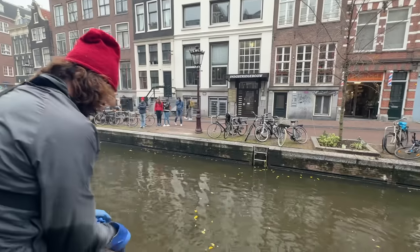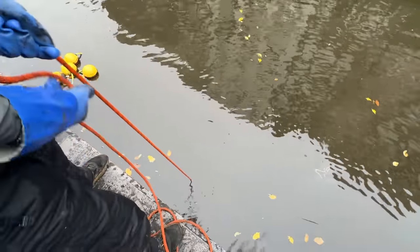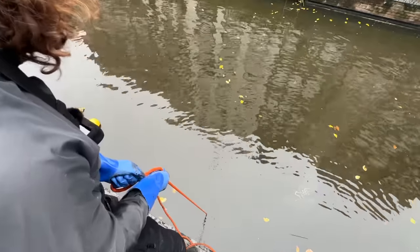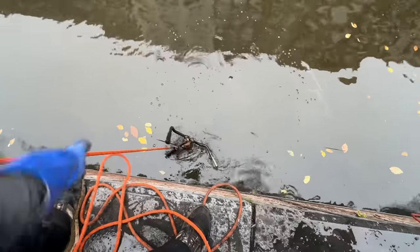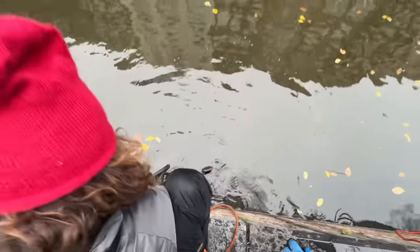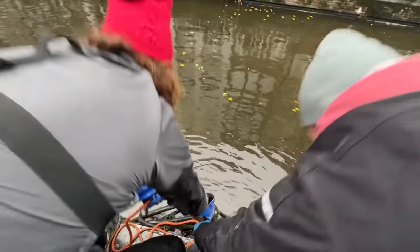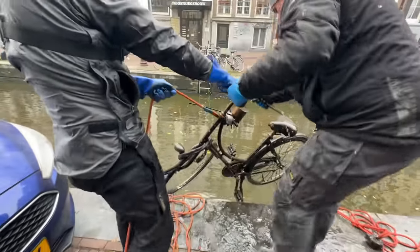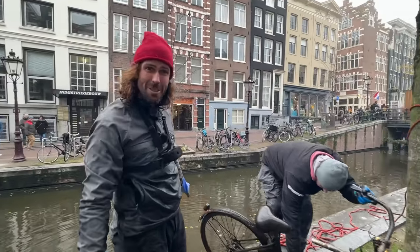Here we go. I've got something here. Look at all the bubbles coming up. What is this? Let's see if I can get it. There we go — it's my first bike of the day. I can officially say I'm magnet fishing now.